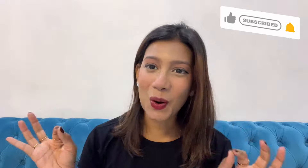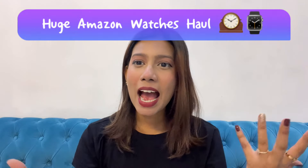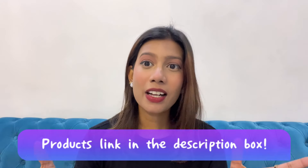Hi guys, welcome back to my channel. My name is Vanshika and I'm back with an Amazon haul. I'm making a watch collection haul because I've shared a lot of recommendations on beauty and lately perfumes. I wanted to do a watch haul as well. Me and Prateek are obsessed with watches and we have quite a few good pieces for daily wear and party wear.